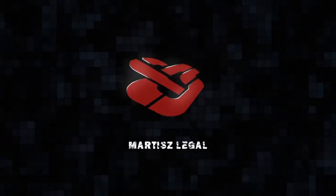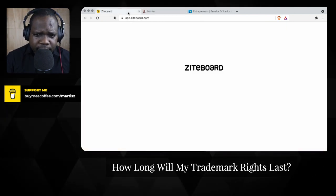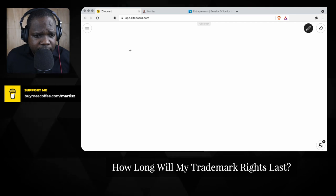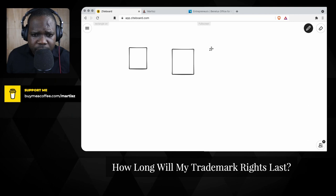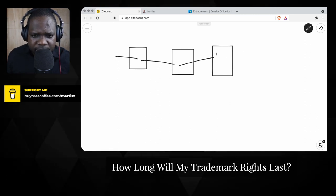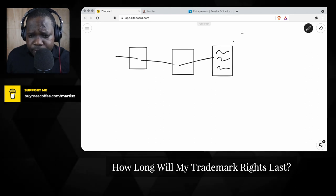How long will my trademark last? We talk about how you can get a trademark and what the process is. So let's say you follow the process of getting a trademark and you got a trademark. The question is: for how long? 10 years.